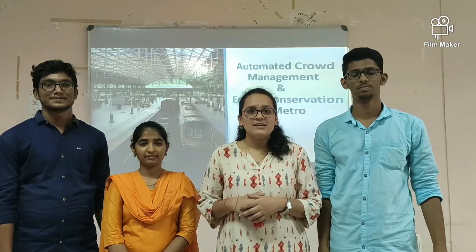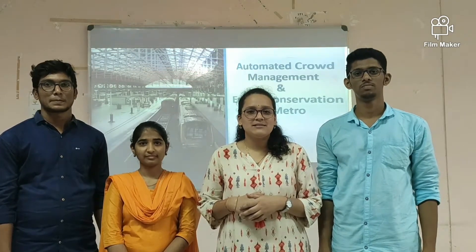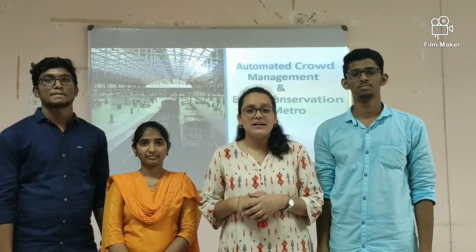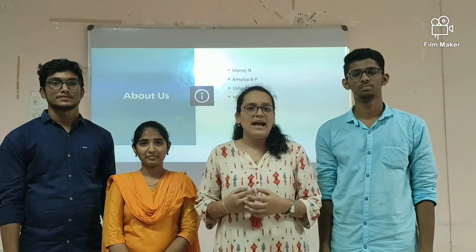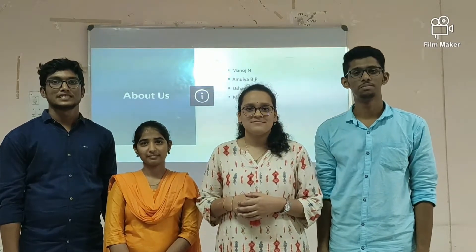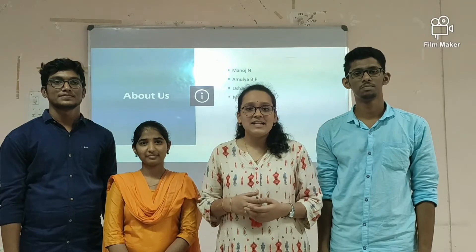Hello everybody. Our topic is automated crowd management system and energy conservation in metro using IoT. Myself Amulya VP, and my team: myself Ushapri, myself Marajan, myself Mithunyam. Let's get started now.